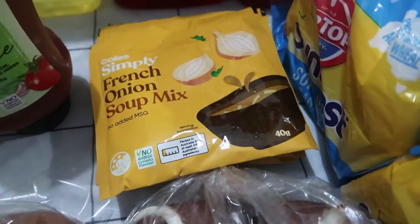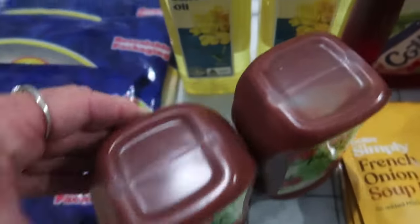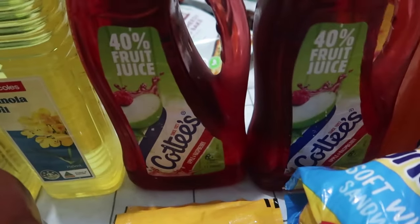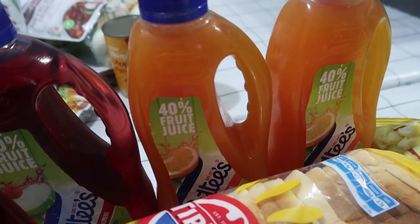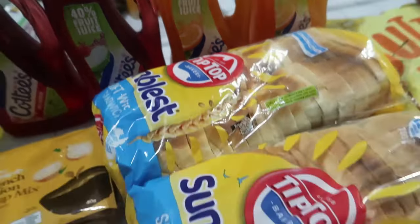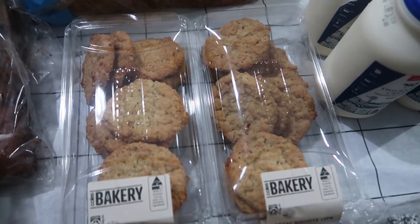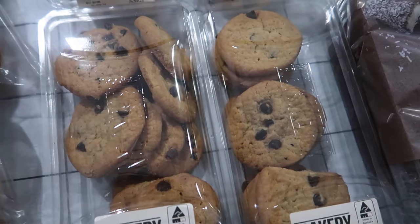We got four French onion soup mixes. We've got two bottles of pizza sauce and two bottles of canola oil. We've got four bottles of cordial — two of apple raspberry and two of orange crush. We've got two loaves of bread from the bakery section of the supermarket. We've got two lots of Anzac biscuits and two lots of chocolate chip cookies.